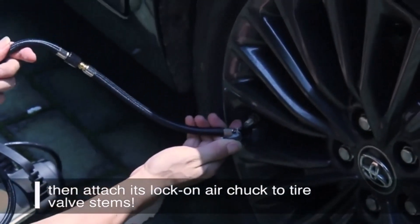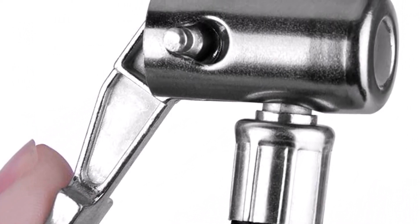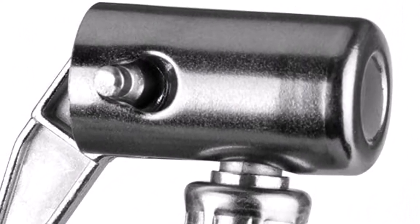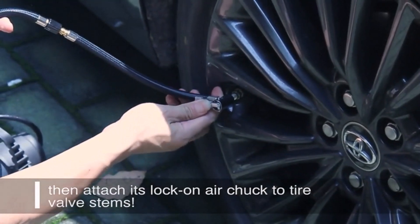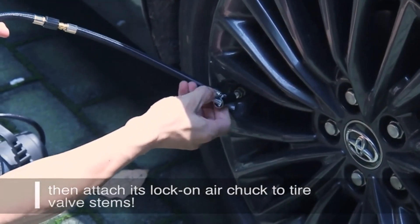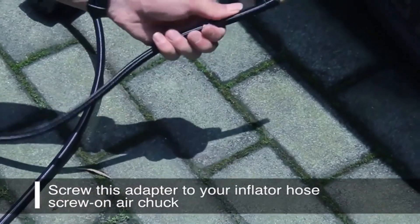The locking chuck is made of solid brass, which is corrosion-resistant and can withstand high pressures. The hose is made of high-quality rubber, flexible and resistant to kinks and abrasions, ensuring a tight seal for accurate pressure readings and inflation.